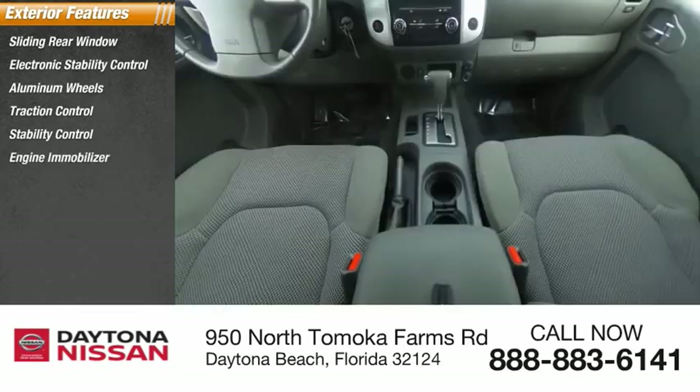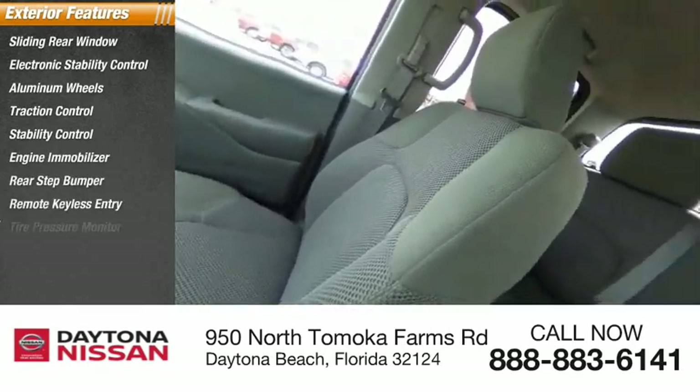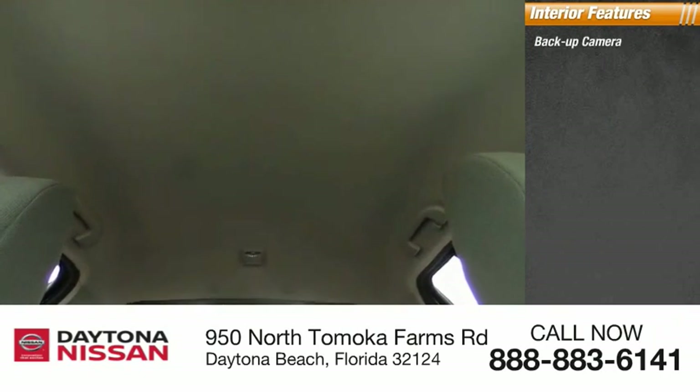Remote keyless entry, tire pressure monitor, tires — front all season. Inside you'll find a backup camera, keyless entry, satellite radio, and auxiliary audio input.